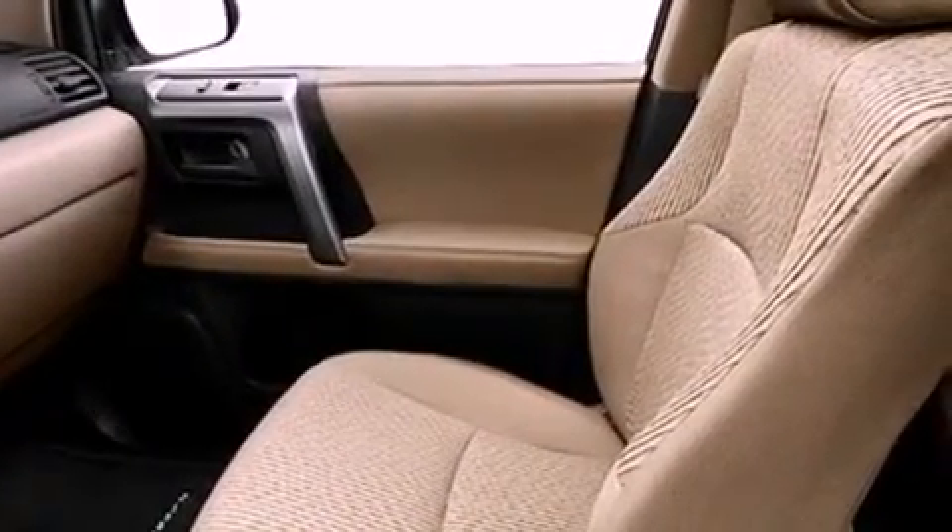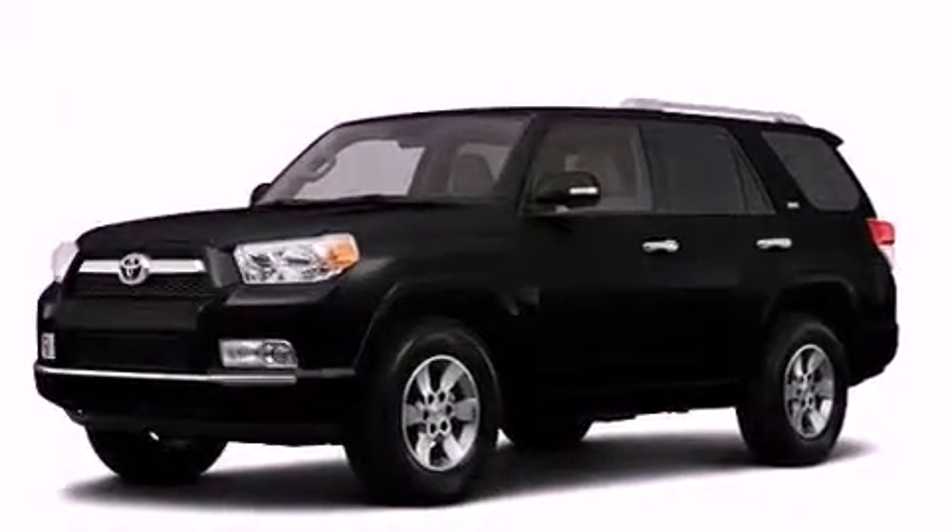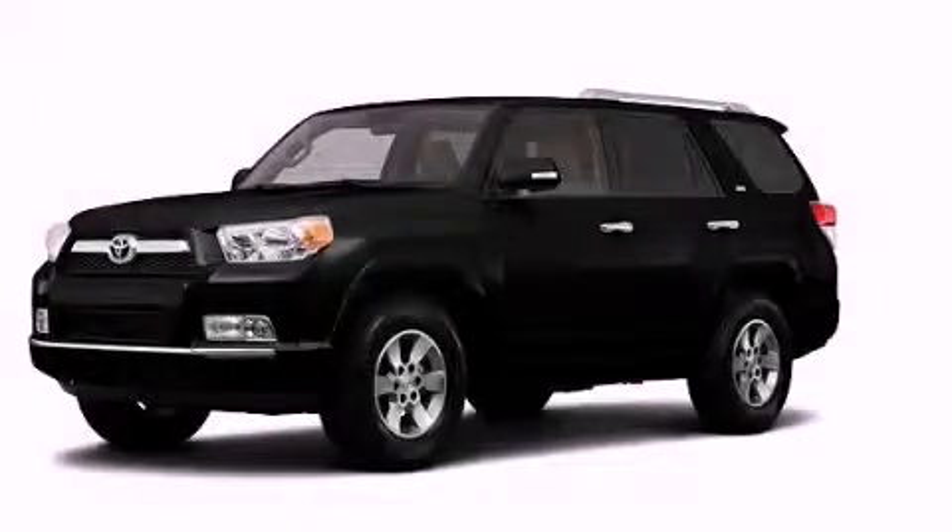Also included is XM satellite radio, which streams commercial-free music, news, sports, and more. We invite you to contact us today to learn more about this vehicle.